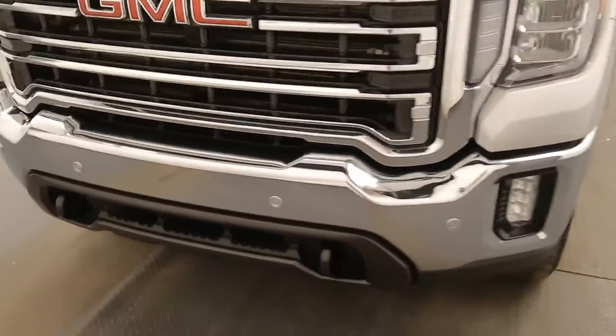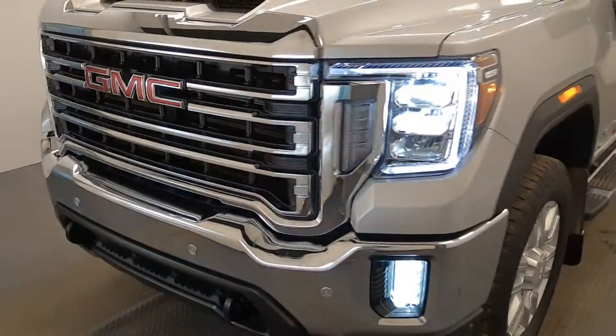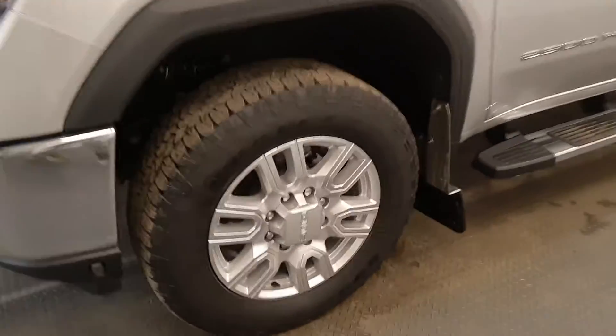Starting at the front, we have front parking assist, tow hooks, LED headlamps and fog lights, and alloy wheels.